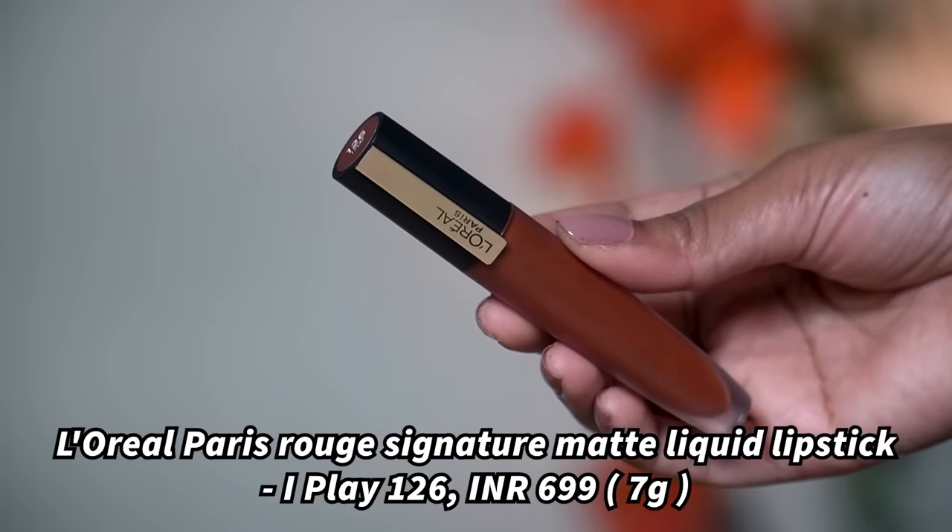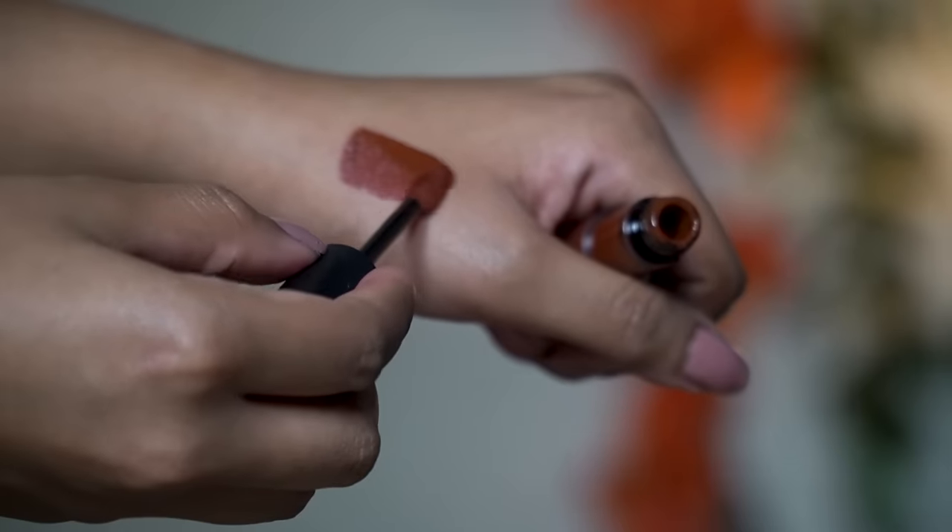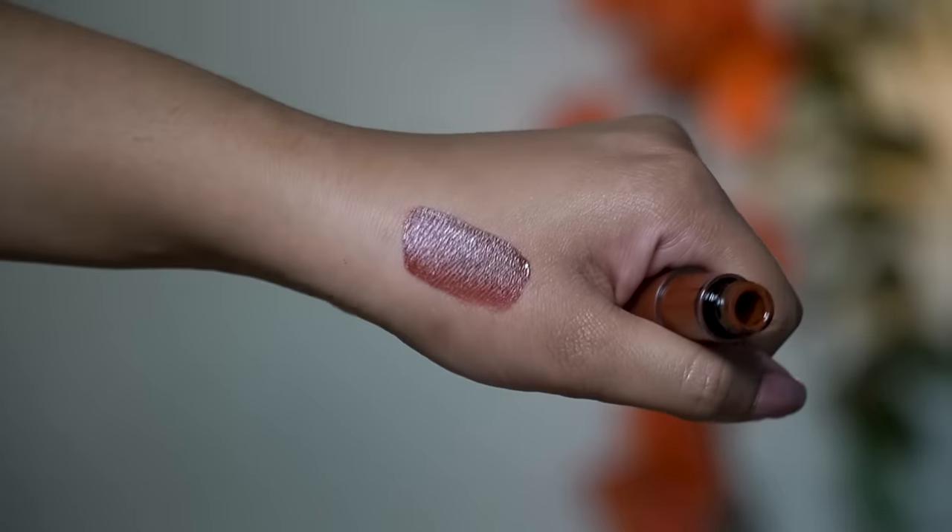Next I have the L'Oréal Paris Rouge Signature Matte liquid lipstick in the shade I Play. I like the color and formula — it's a sheer brown nude that suits my skin tone a lot. Without makeup it looks even more stunning. Whenever I'm not wearing makeup and want to look a little presentable, I apply this color on my lips. It has a teardrop applicator and a mousse texture that feels extremely light — like you're not wearing anything.